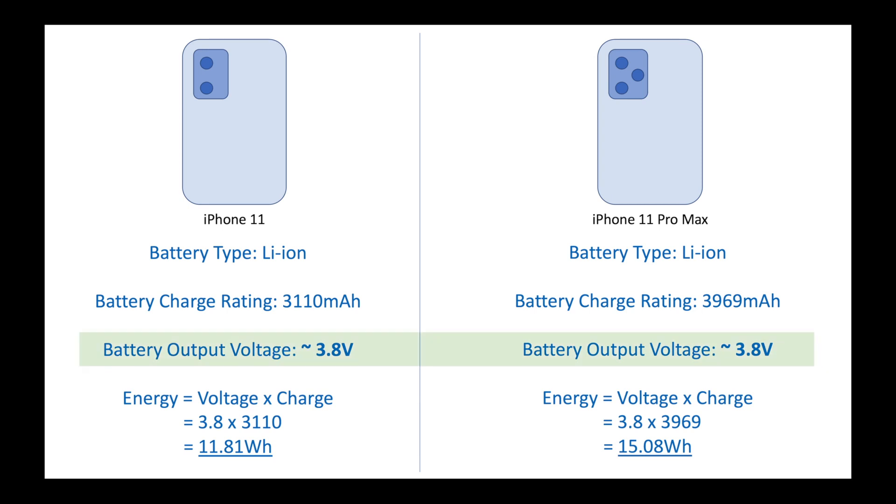When comparing mobile phone batteries, we generally use only the milliampere rating and we don't talk about the output voltage, simply because most mobile phones today have the same nominal output voltage of 3.8 volts. Since both phones being compared have the same output voltage, the total energy produced by the battery depends only on the milliampere rating.